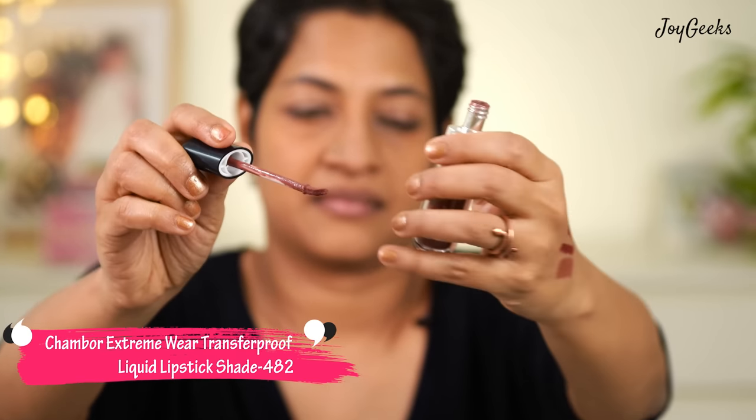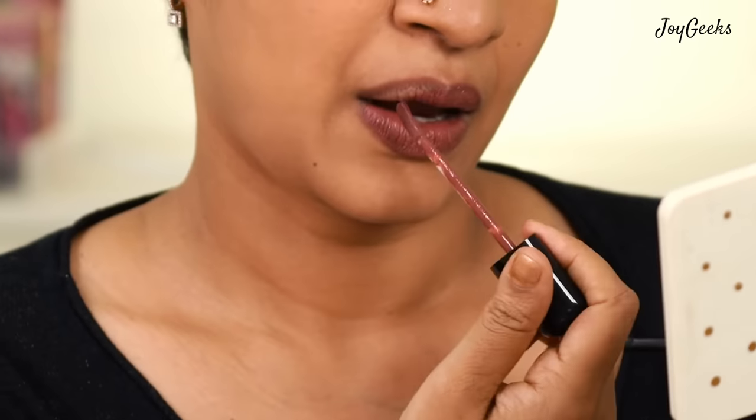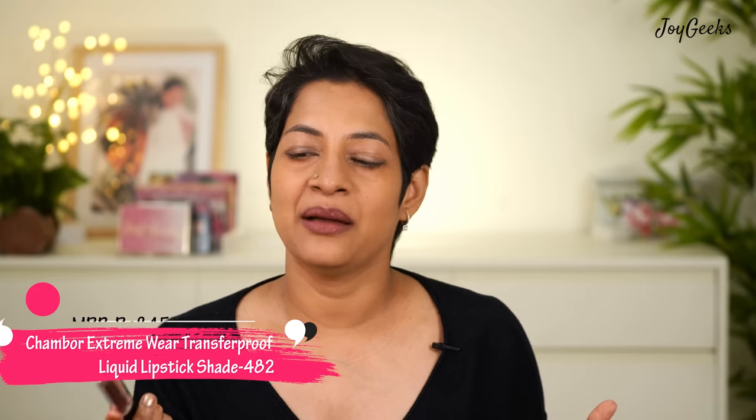This is another lipstick from Chambor — let me wear this first. This is a shade from Chambor's Extreme Wear Transfer Proof Liquid Lipstick in shade 482. I'm really surprised I haven't featured enough of Chambor on my channel, because during my college days I wore so much of it. I used to love the quality and the nudes, and I used to wear a lot of browns from Chambor. If you'd like me to feature more Chambor, please type 'Chambor more' in the comments!